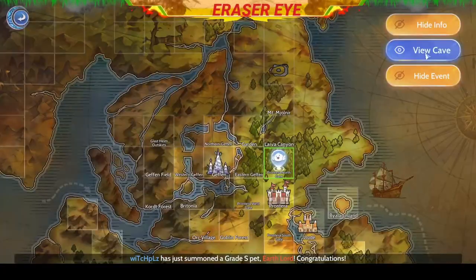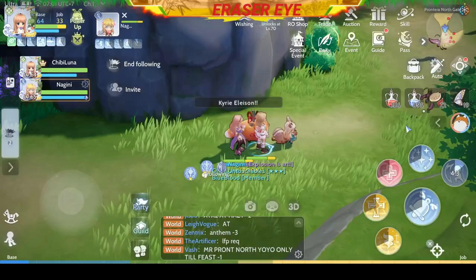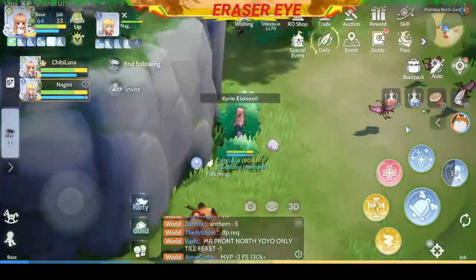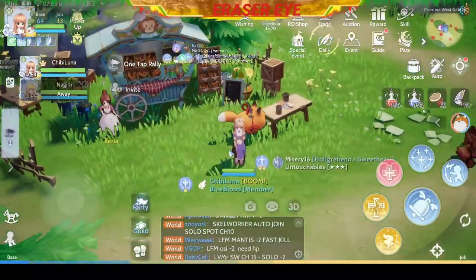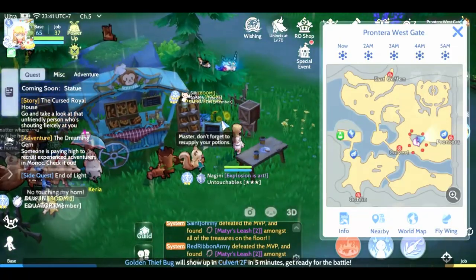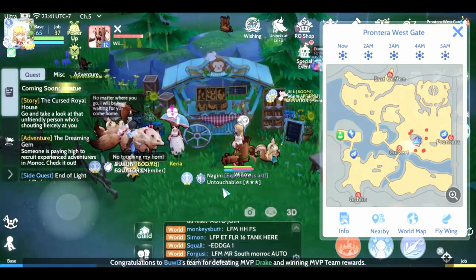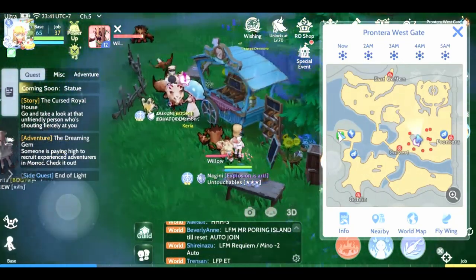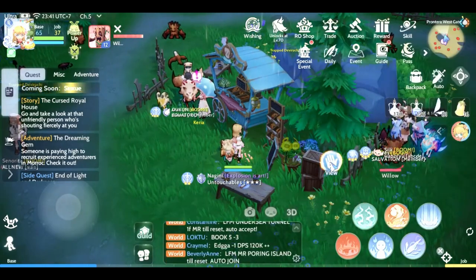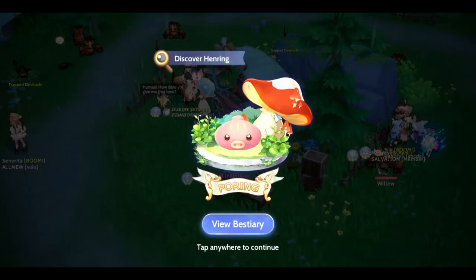Next we need to go to the West Gate — it should be somewhere here. We will transition to another character, Nagini, which is also Wifey's character, because she found the Poring here. Let's pick up the donut and we found another Henry. Congratulations.